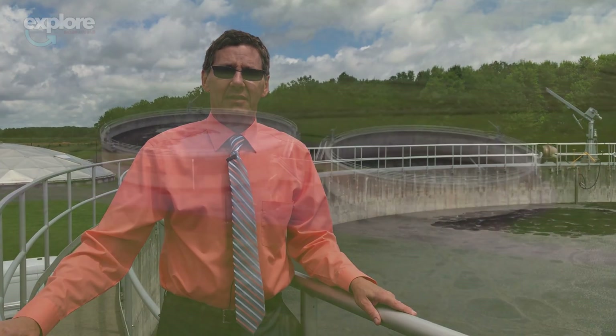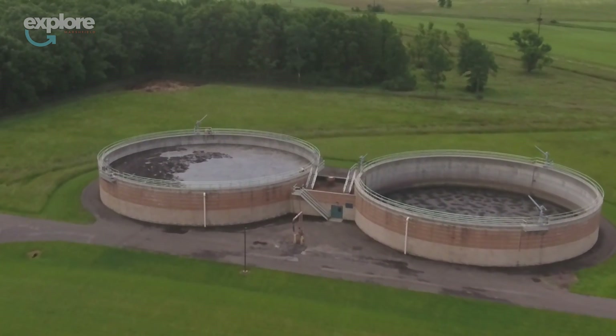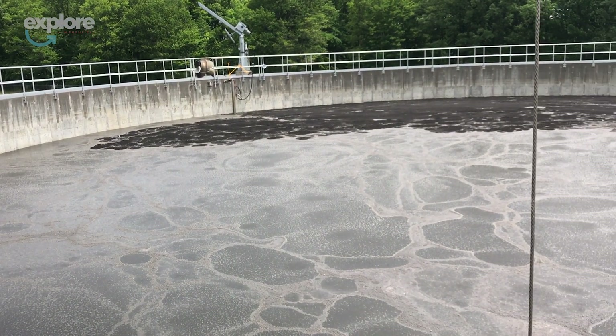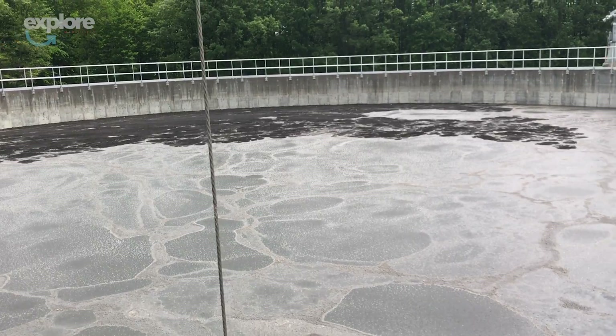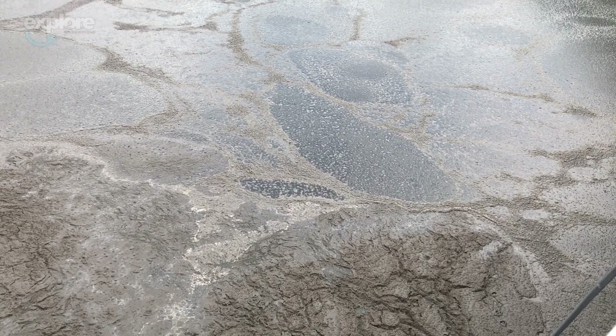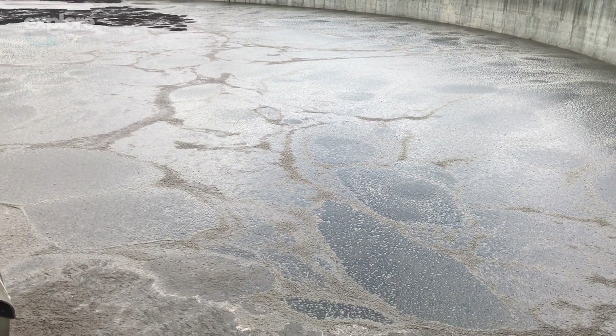Here we are on top of the storage tanks. We have two storage tanks, each 2 million gallons, and the solids that come off the gravity belt thickener come over here. We usually land-apply our solids in the spring and fall, so in the meantime we have to store them. The law requires 180 days of storage, and we have closer to one year of storage. In total it's 4 million gallons of organic fertilizer every year.